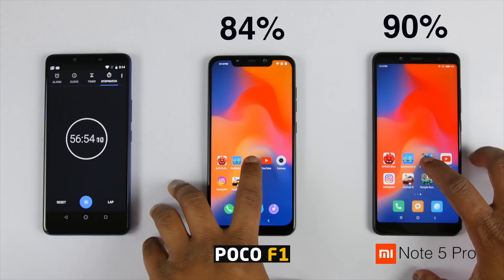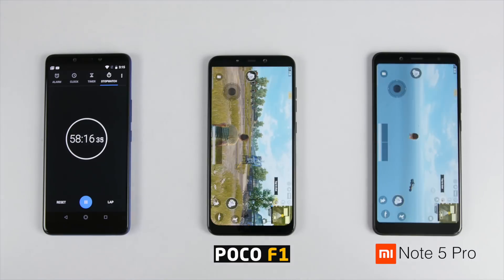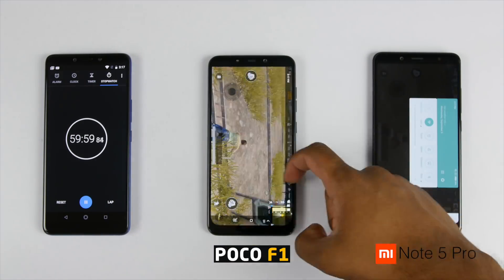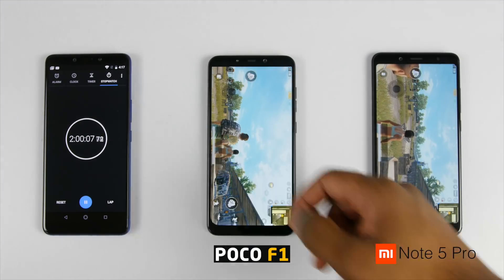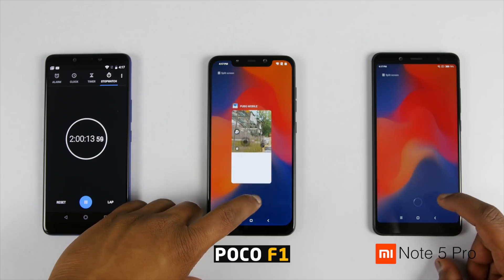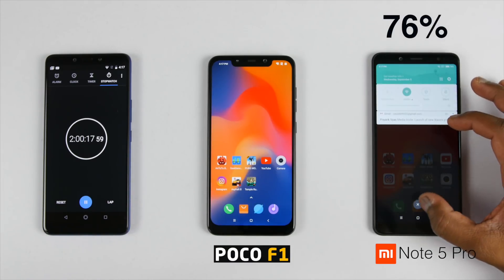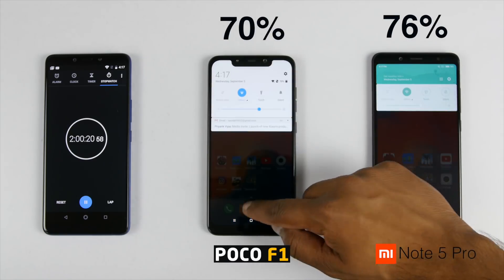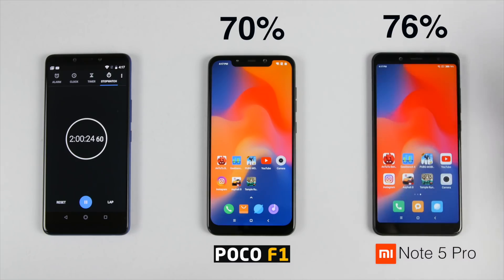It's time to run PUBG Mobile on training mode since we all play PUBG for at least one hour. One hour later it's time to close PUBG and check the battery drop. Battery has dropped to 76% on the Redmi Note 5 Pro from 90%, whereas it's on 70% on the POCO F1 from 84% — approximately 14% drop on both smartphones.